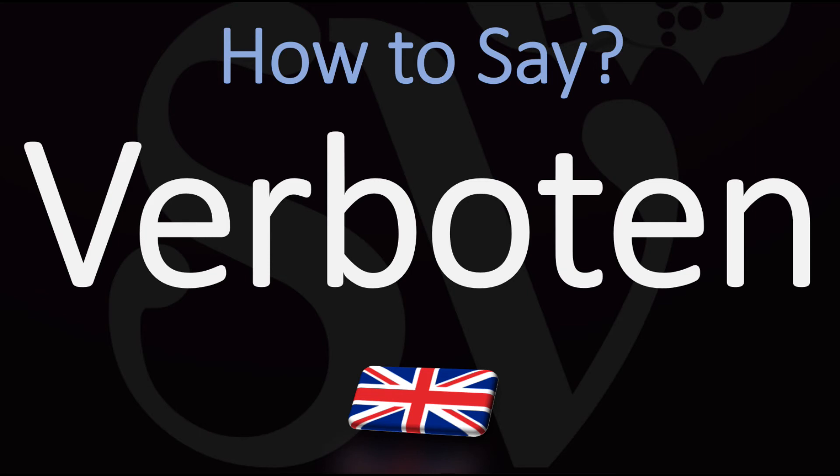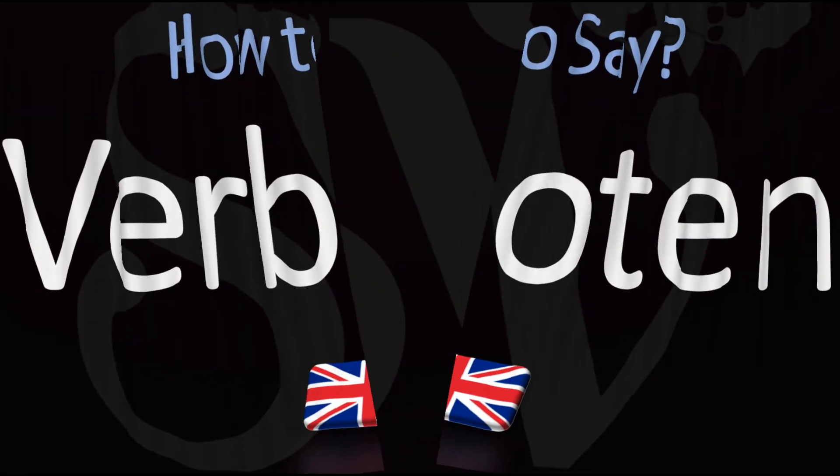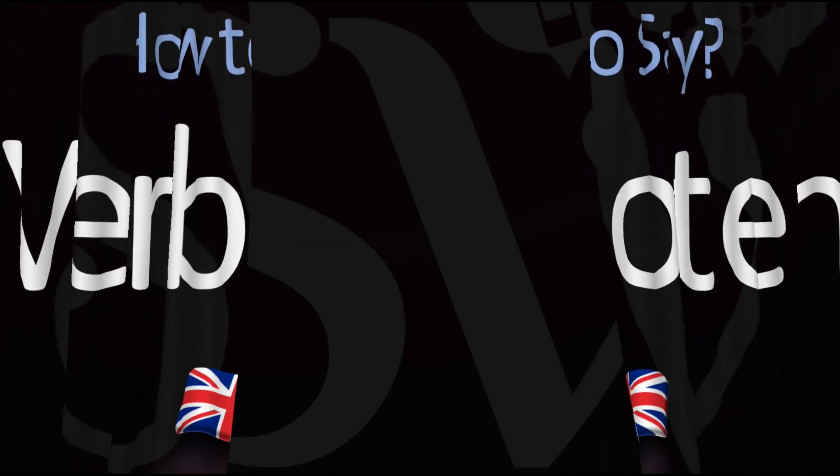Verboten. Here are more videos on how to pronounce more words in English whose pronunciations aren't exactly always obvious. I'll see you there to learn more.